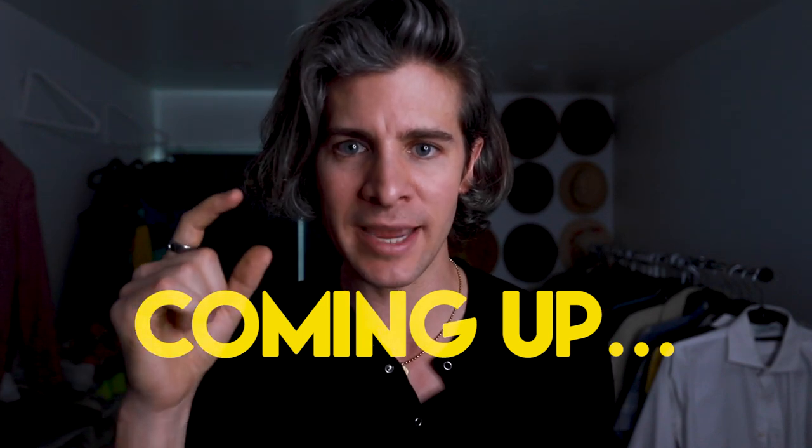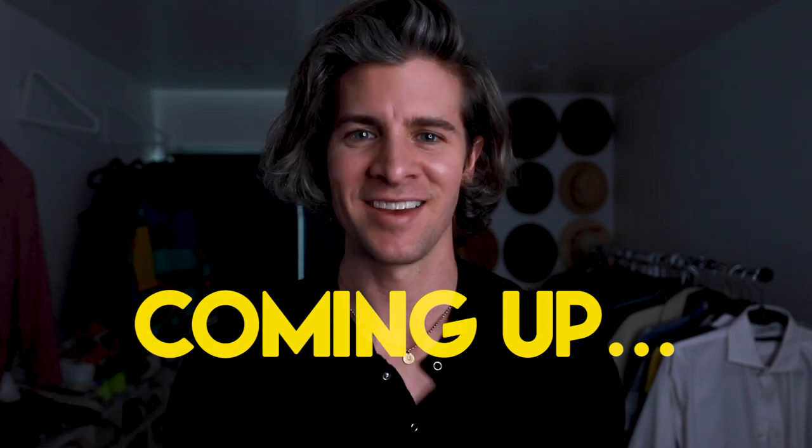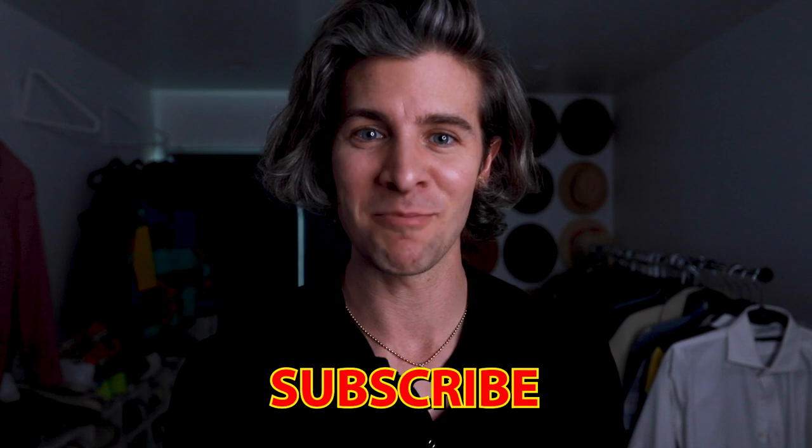There's just something about putting glasses on your face that automatically makes people take you just a little bit more seriously. Hey everybody, Parker York-Smith here. Welcome back to my channel. If you are new here, we focus on building your confidence through men's fashion and lifestyle choices that are not going to break the bank.